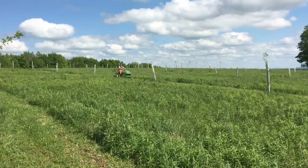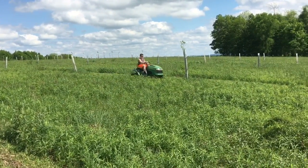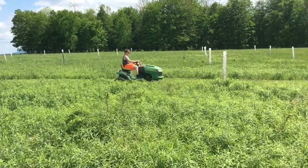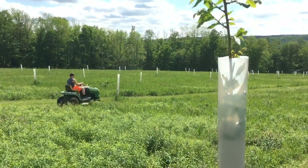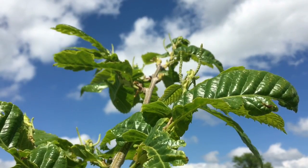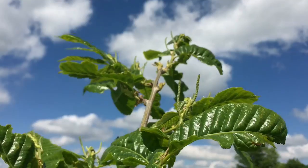Got my boy mowing too — got a family thing going on today. Some blooms here on the tree. It's going to be a first year hopefully to get nuts. You can see quite a few.